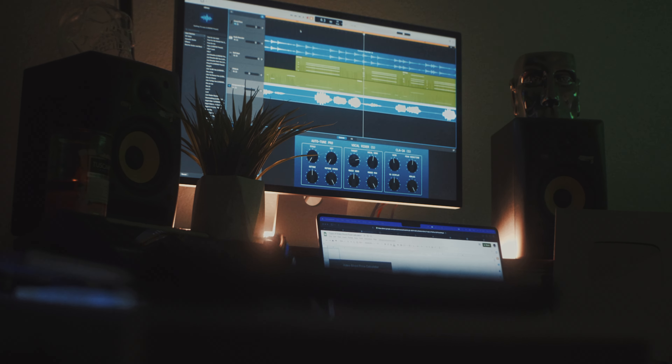Here are five home studio upgrades that I didn't know I needed, and why you should probably consider getting them yourself. Starting with number one: lighting.